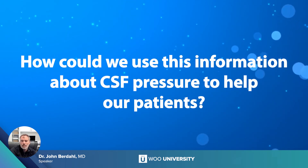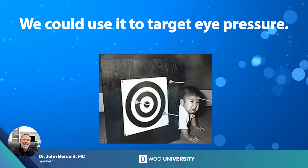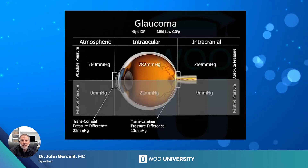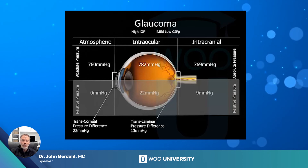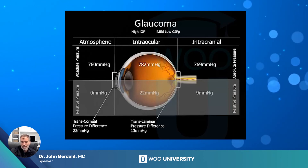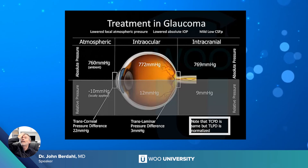So how could we use information about CSF pressure to help patients? If we could measure it non-invasively, we could use it to set a target eye pressure. For example, if their CSF pressure were nine and we knew they could tolerate a pressure differential of four on average, we'd set an IOP target of 13. This could also open an entirely new area: drugs that elevate CSF pressure. My approach was to design a pair of goggles that could actually lower intraocular pressure. If IOP is 22 millimeters of mercury above atmospheric and intracranial pressure is nine, the translaminar pressure difference is 13 millimeters of mercury.